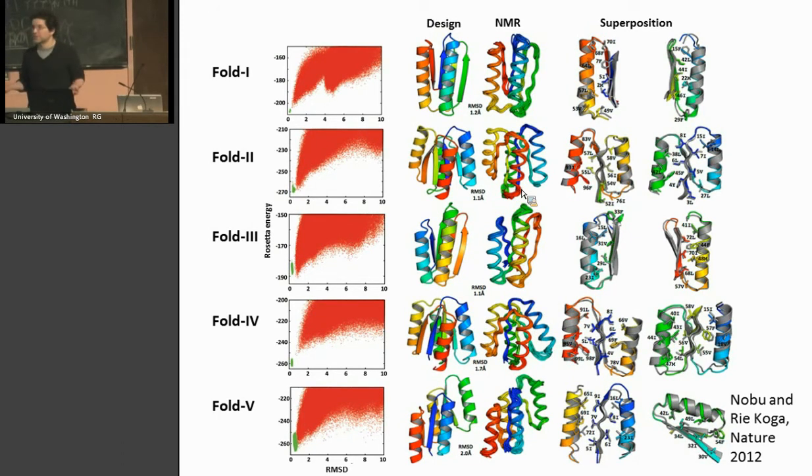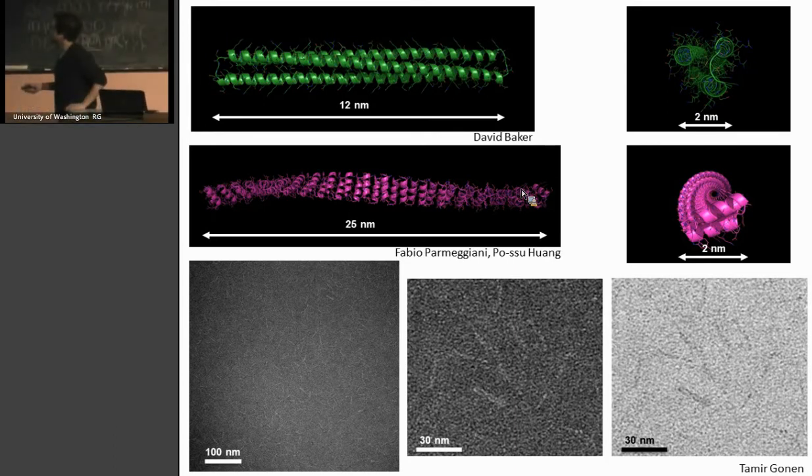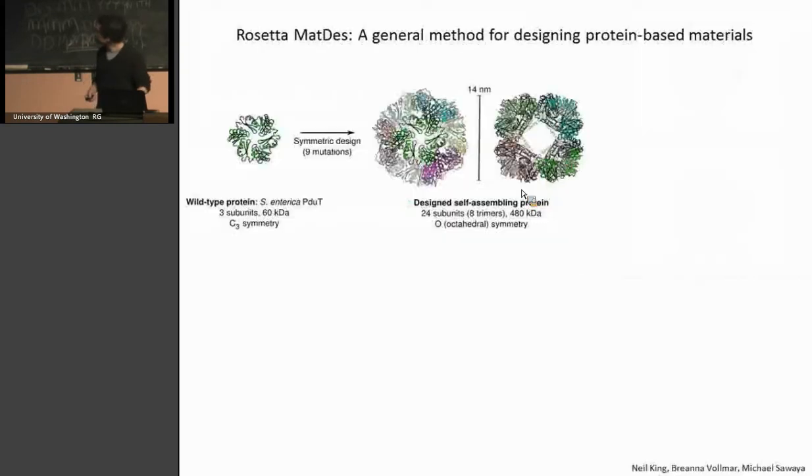When we actually made these proteins, they were extremely stable — much more stable than naturally occurring proteins. When the structures were solved by NMR, they were basically identical to what we were trying to make. The superpositions of the design and actual structure show everything in place — all the side chains and so forth. So we can make completely new structures from scratch. We've also been making other types of structures — like really long skinny rods — and we can imagine making wires and other connective elements out of these.